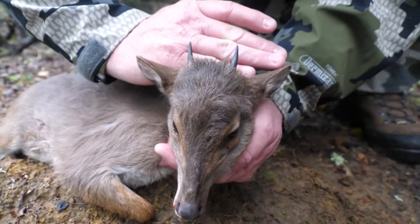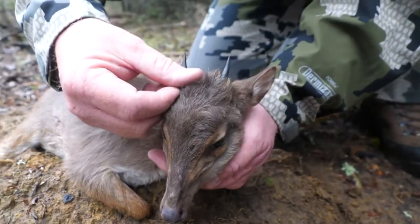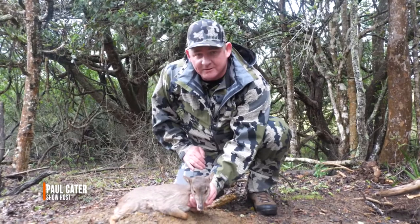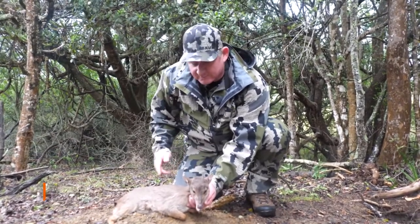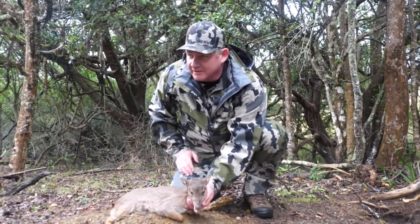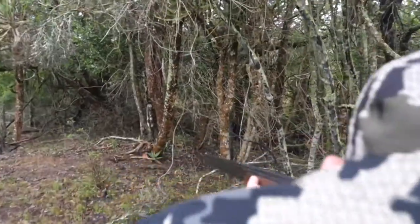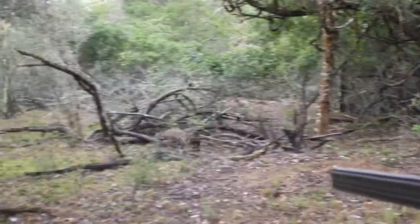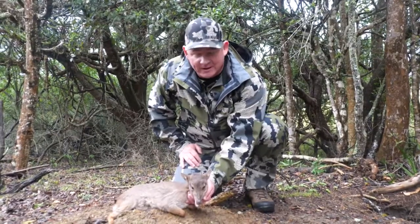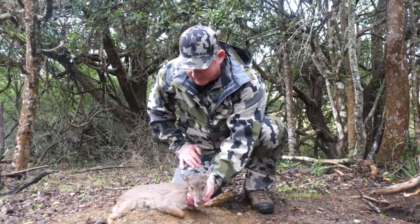We're down here in Port Arthur, South Africa with Summerbee Safaris. Came down here to hunt blue duiker — they come through and beat the bushes and push them towards you. This little thing came running through here, ran right up under my feet, circled back around, and I was able to get a shot on him probably 10–15 yards away. Really, really awesome little hunt.